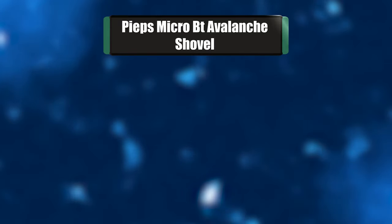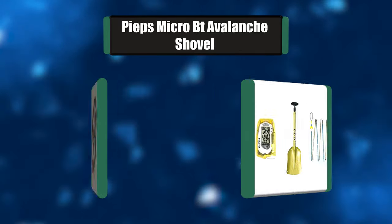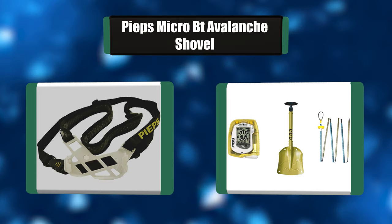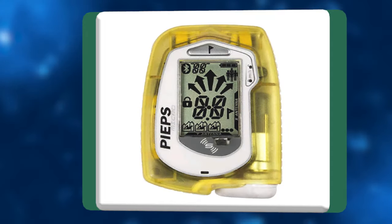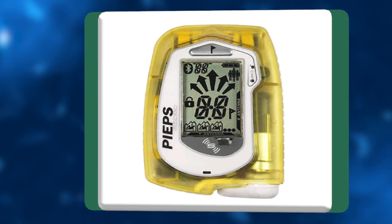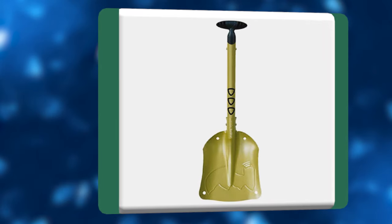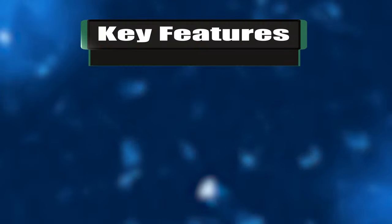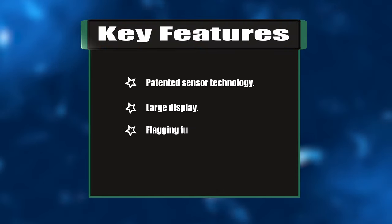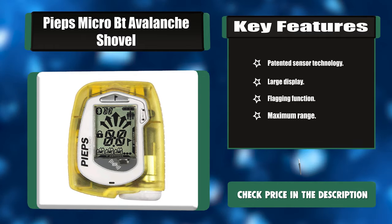Number seven: PIEPS Micro BT avalanche shovel. The smallest and lightest three-antenna beacon on the market, the PIEPS Micro is a compact, easy-to-use beacon for backcountry use. The Micro is the first beacon to offer sensor technology, which allows the beacon to switch from send to search mode as the user focuses on the rescue. Key features: patented sensor technology, large display for easy readability, flagging function, maximum range.